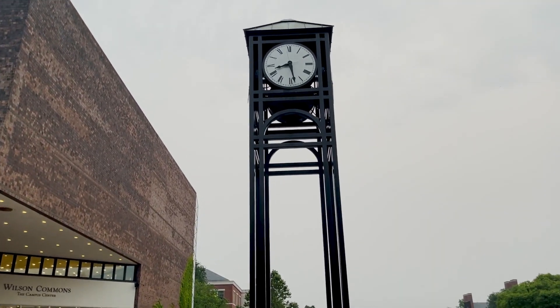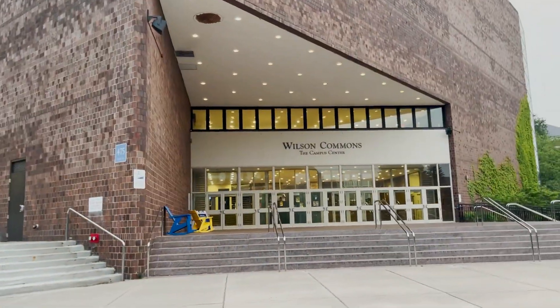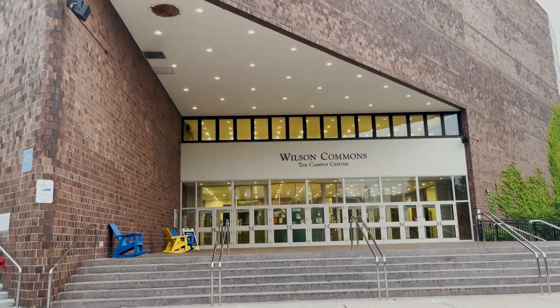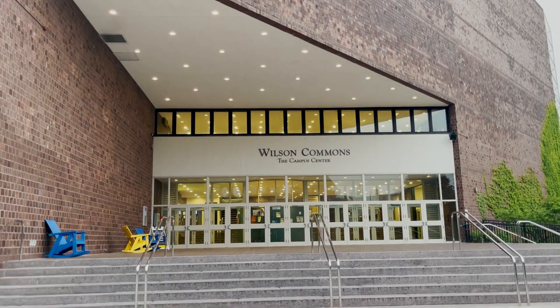Wilson Commons is the Campus Center. It has Starbucks, The Pit — a great place to get food — Wilson Commons Student Activities, the newspaper Campus Times, the Common Market that has a candy bar and sells tickets to events, the May Room, the Food Pantry, and Hearst Lounge, formerly known as the Flag Lounge.